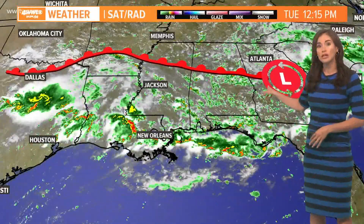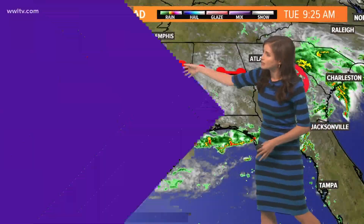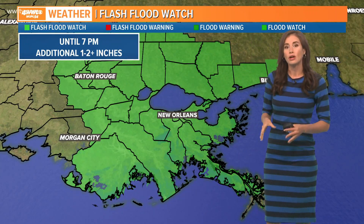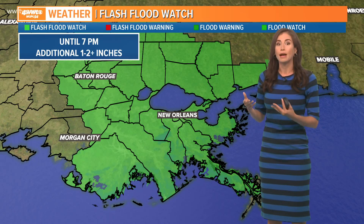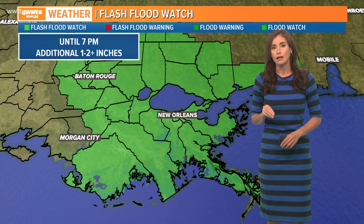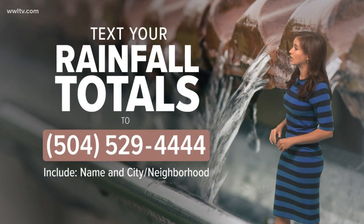Our setup has the low pressure that we've been talking about — which will eventually have a chance of developing off the East Coast — currently over Georgia. We've had this front kind of hanging here, bouncing up as a warm front and back down as a cool front. That has all aided, along with all this moisture in our atmosphere, in the rain formation. We're still expecting possibly a couple of areas that might have some street flooding, perhaps this afternoon. A flash flood watch continues until 7 p.m.